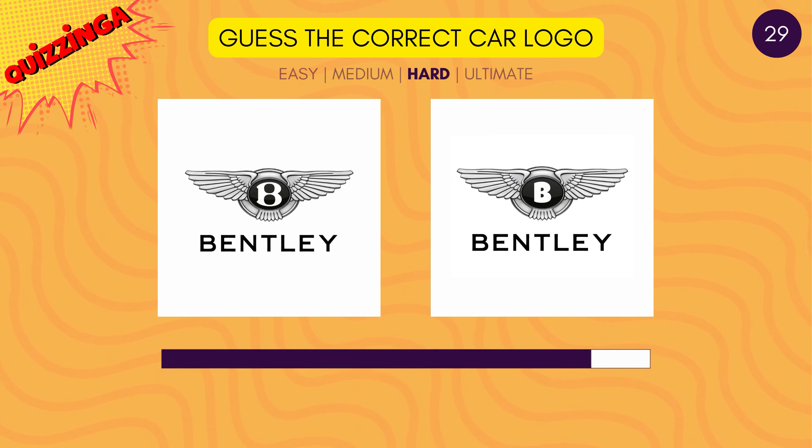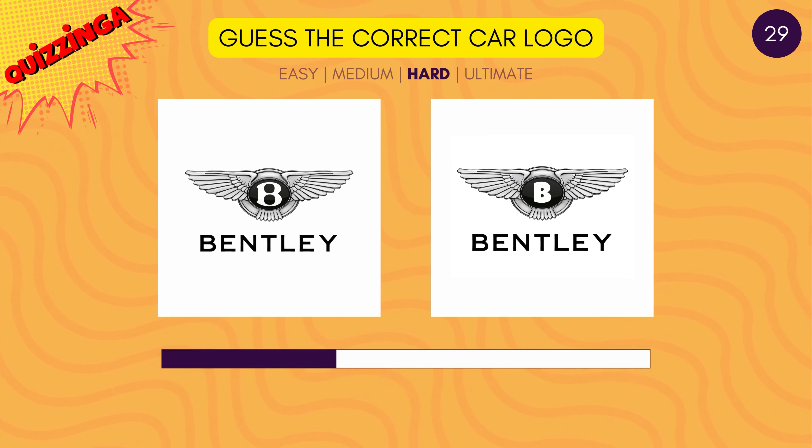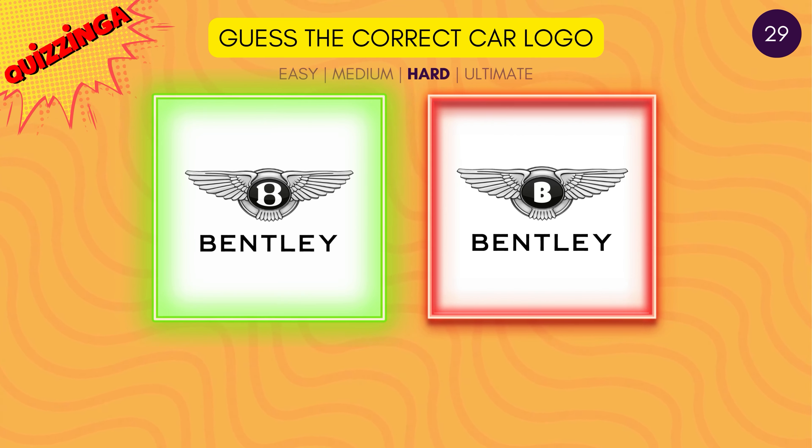Can you recognize the B letter on the Bentley logo? The one on the left is correct.